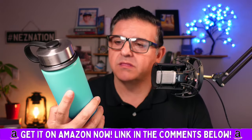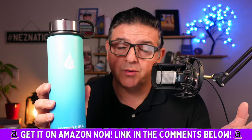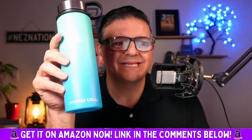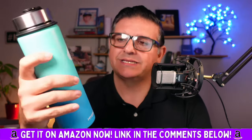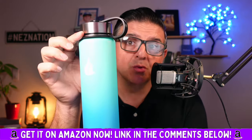I've had probably every water bottle you can imagine. And I'm so excited — my wife and I actually got a couple more from my mom, my dad, and her mom: the HydroCell Stainless Steel Water Bottle. We got this beautiful sky blue color.